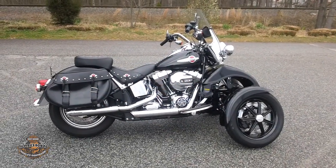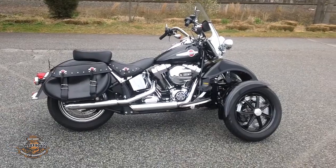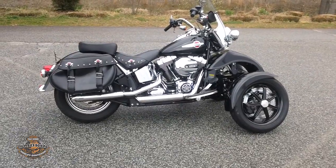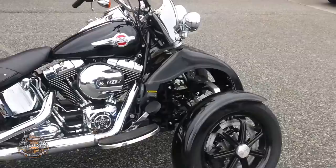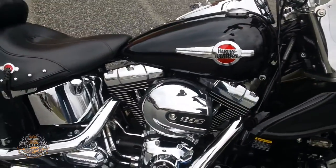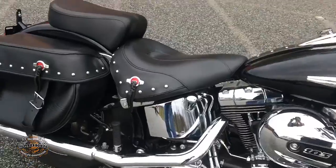Hey, Uncle Roger again for Smoking Harley-Davidson, voted the best dealership in the Triad. Today we're checking out a beautiful 2016 Harley-Davidson Heritage Softail Classic. This bike has been upgraded to a three-wheeler and has a 103 cubic inch Twin Cam engine with a six-speed transmission and a two-up seat.